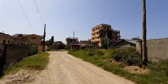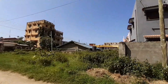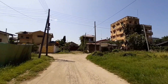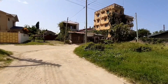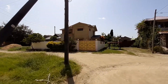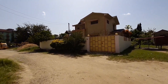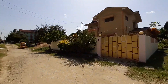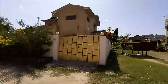Look at that — all of this is gated community. I can see gated residential buildings everywhere. This house here is a gated community building, and this one here is also a gated community building. This place is just amazing. You can see all of these buildings right here.